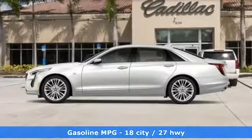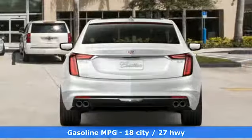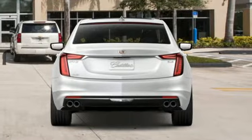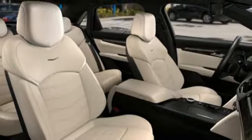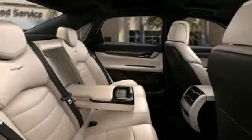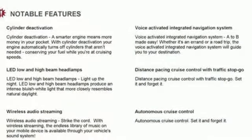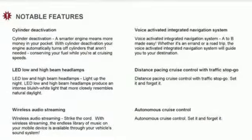Features include integrated navigation system with voice activation, ventilated leather bucket seats, power heated mirrors, hands-free liftgate, automatic transmission, magnetic fluid filled shocks, streaming audio, dual zone climate control, all wheel steering, automatic parking sensors, and V6 engine.